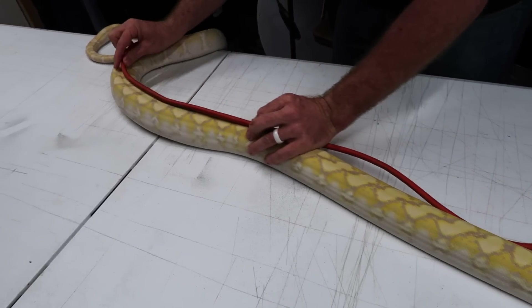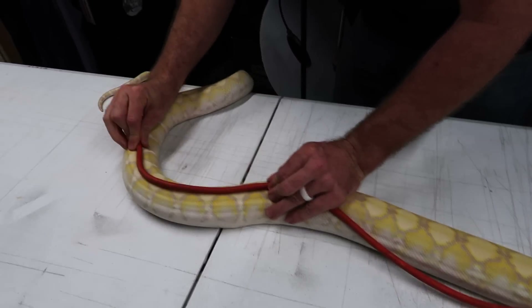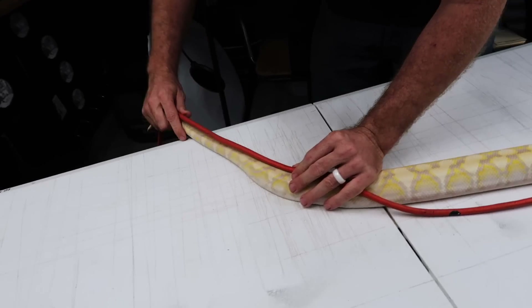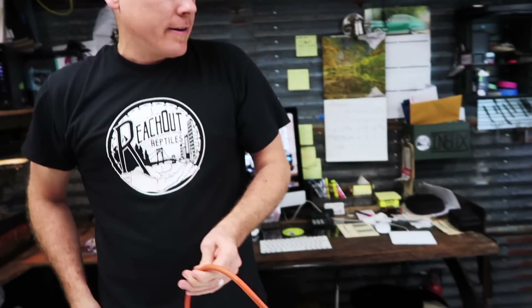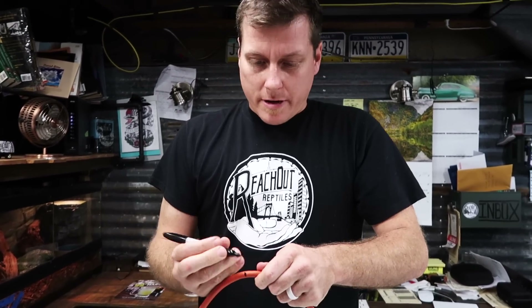As long as I try to match the curve of that spine, she can move around a little bit. We come up with this length right here. Let me go ahead before she destroys my whole room and mark down our measurement.